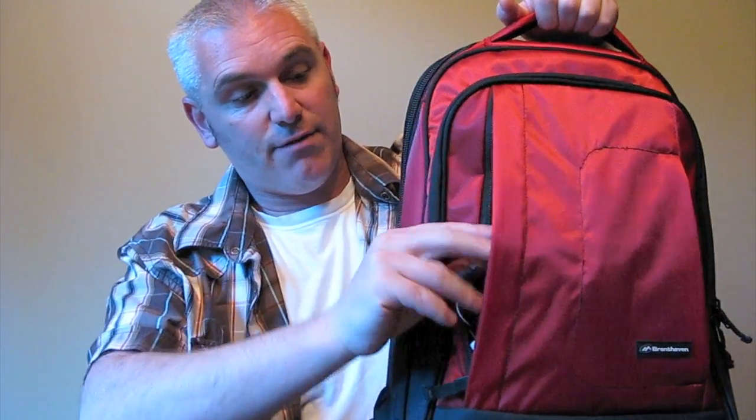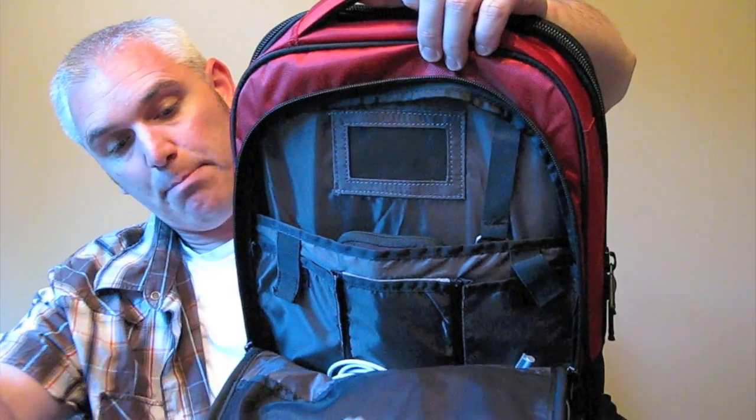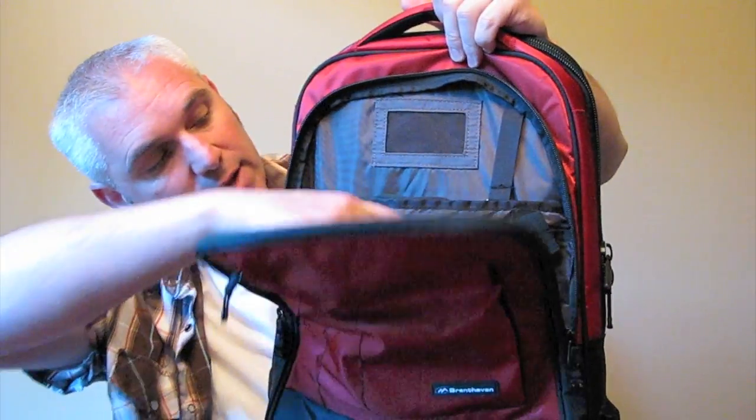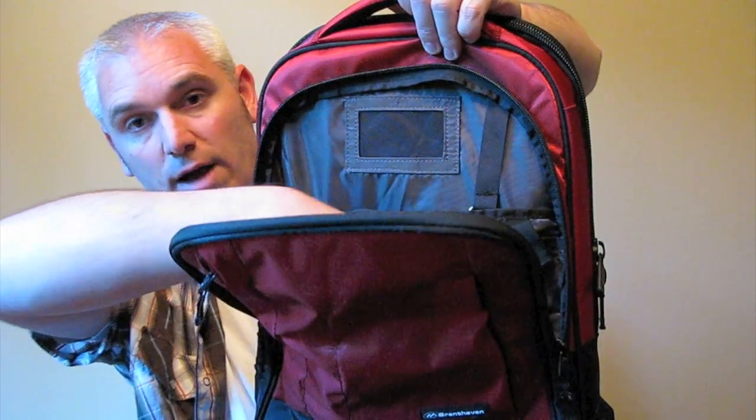First of all, I want to show you — tons of storage space. I've got all my chargers in this little pouch and my headphones. I've got a pouch over here where I keep my phone. It also has this huge pouch here, with a pouch inside, more storage, and I've got a portable hard drive. Also, I've got my iPad and my laptop charger in here. So, tons of storage.